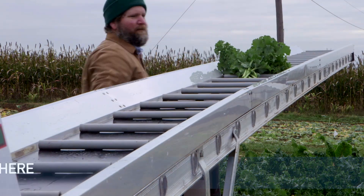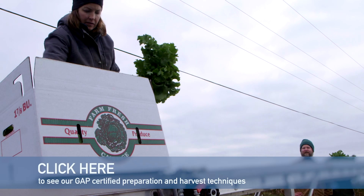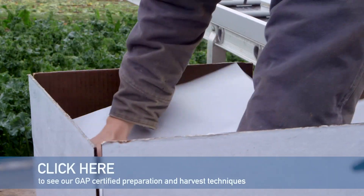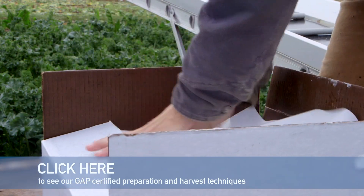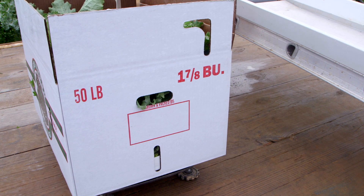Hopefully you saw our other video describing the highlights of the Good Agricultural Practices, or GAP Certified Harvesting Operation, at the UK Horticulture Research Farm. Let's take a look at what happens next. Once we harvest, we want to safely pack and cool our produce as quickly as possible.